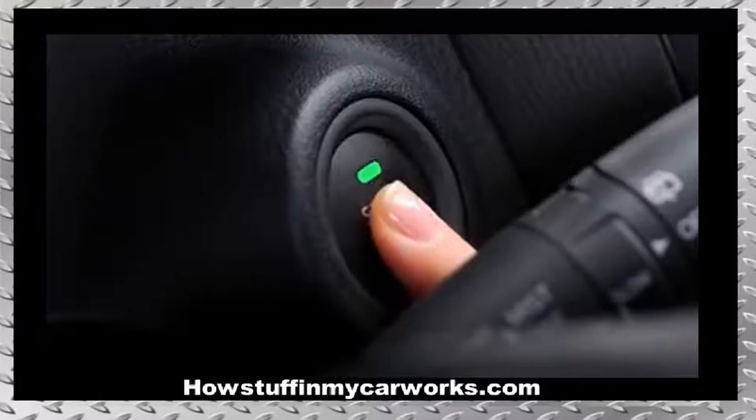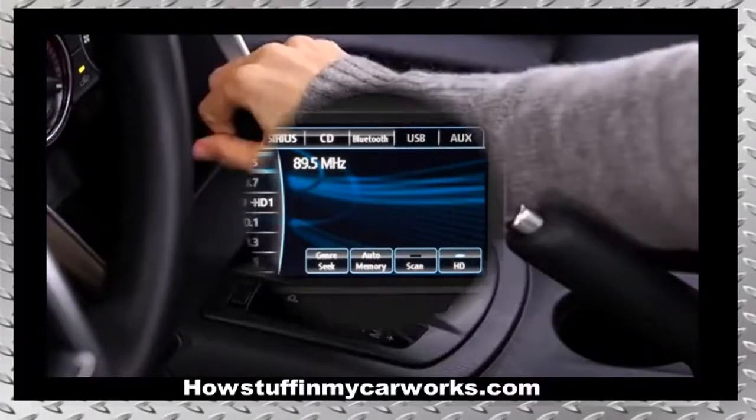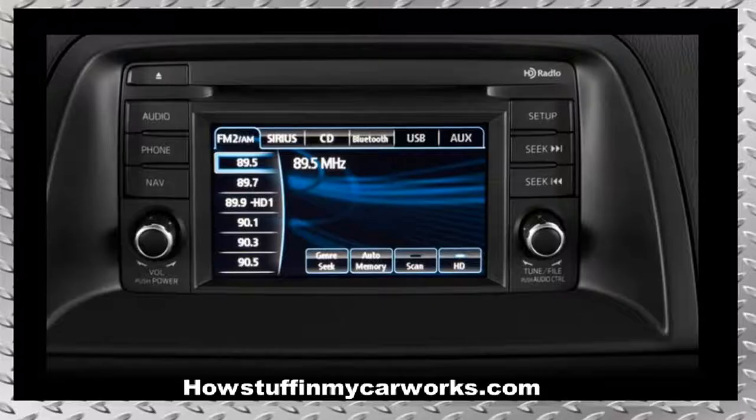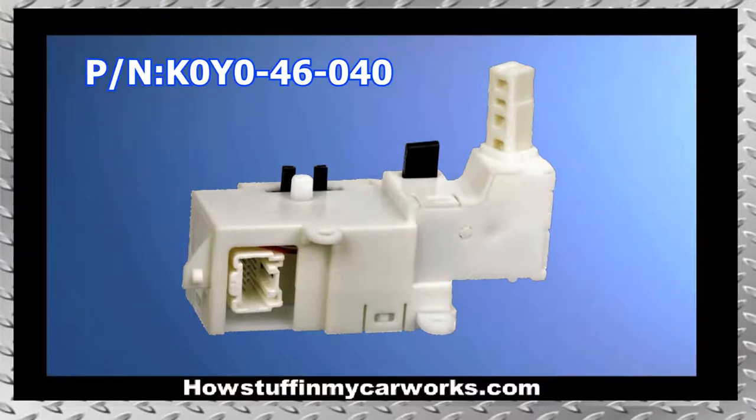Number one: 2013 and 2014 models tend to experience the issue of the engine not turning off unless the shifter is wiggled side to side a few times. Other times the radio stays on and it drains the battery. This problem is caused by a defective switch located on the side of the floor-mounted shifter.